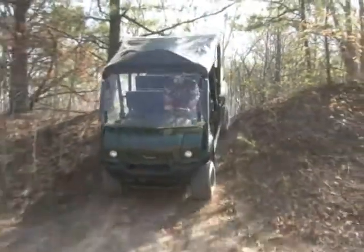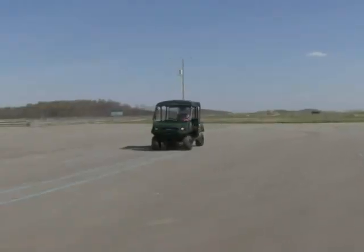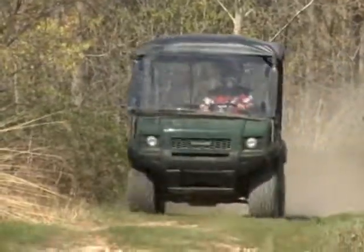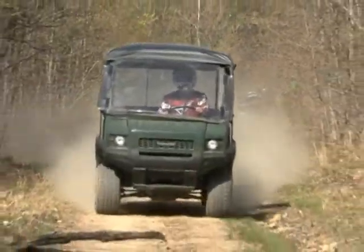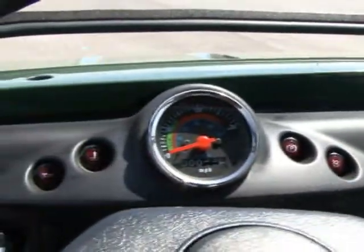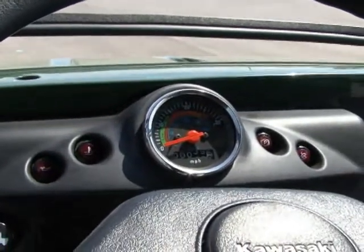Sealed hydraulic drum brakes at all four corners slow this machine and reduce the need for frequent maintenance, especially when used in extremely wet or gnarly conditions. The Trans 4x4's ergonomics are pretty comfortable, but like the 610XC, we wish the seat backs were a bit taller, offering more back support. The steering wheel controls are all well within reach. Instrumentation is a bit more extensive on the Trans, offering a parking brake indicator light, coolant temperature light, speedometer, and a horn to honk at others who wish they were riding instead of walking.